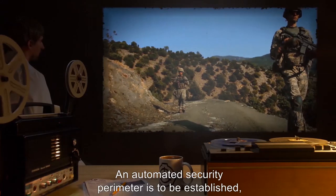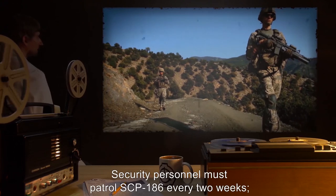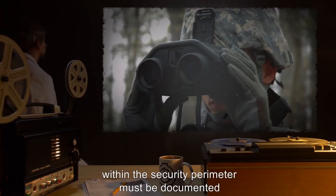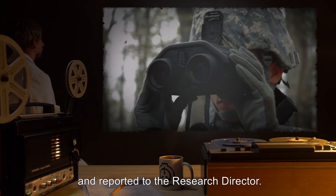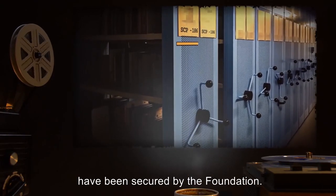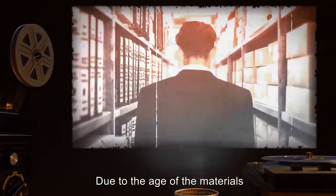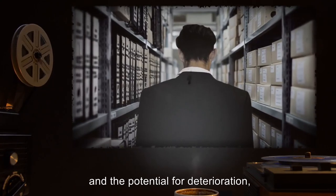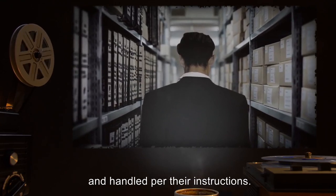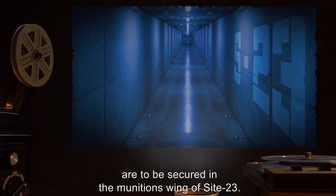An automated security perimeter is to be established, monitored by staff at Remote Site-355. Security personnel must patrol SCP-186 every two weeks. Any anomalous phenomena observed within the security perimeter must be documented and reported to the research director. All known primary sources documenting the events of SCP-186 have been secured by the Foundation. These materials are to be stored in the Site-23 archives. Due to the age of the materials and the potential for deterioration, all access to these documents must be approved by the Site-23 archivist and handled per their instructions. All instances of SCP-186-1 are to be secured in the munitions wing of Site-23.